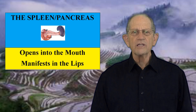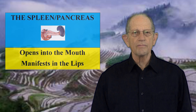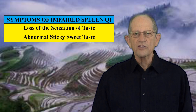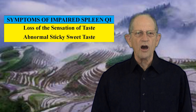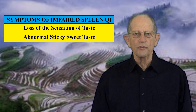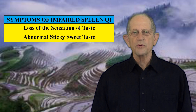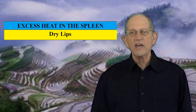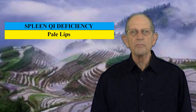Fourth, the spleen opens into the mouth and manifests in the lips. The first stage of the digestive process is chewing food and mixing it with saliva in the mouth. If spleen Qi is impaired, there may be a loss of the sensation of taste, or the presence of an abnormal taste, which is often described as sticky sweet. Either of these can cause us to quickly chew and swallow our food rather than take the time to let it mix with the digestive fluids in the mouth, which have been provided by the spleen. Since the spleen manifests in the lips, if the spleen has excess heat, the lips may be dry; if the spleen Qi is deficient, the lips may be pale.